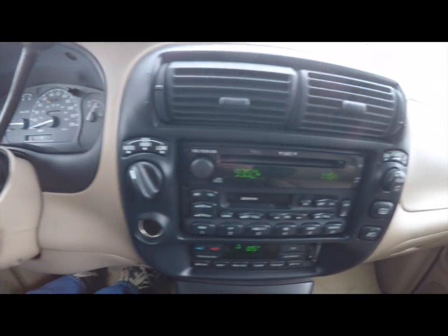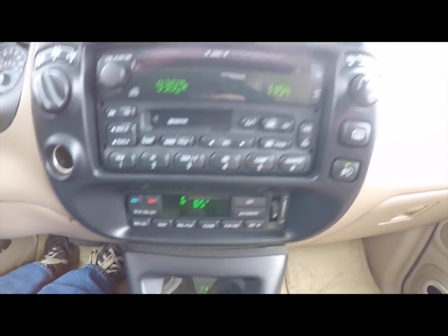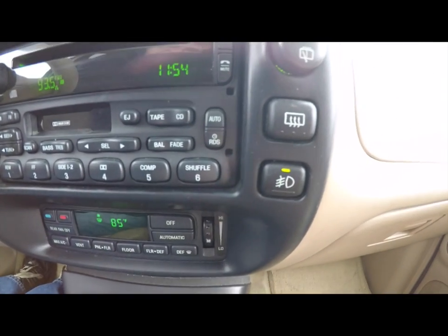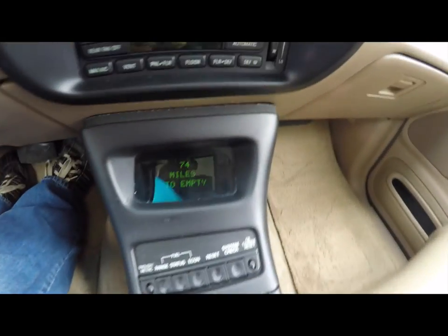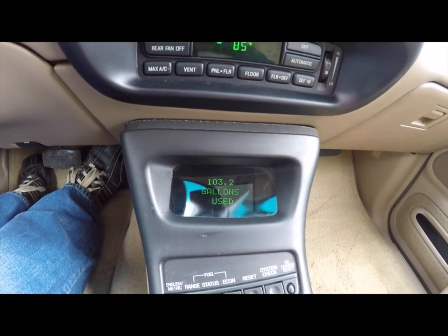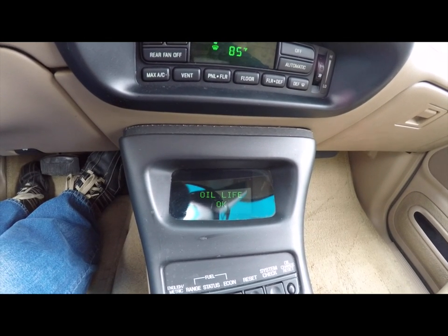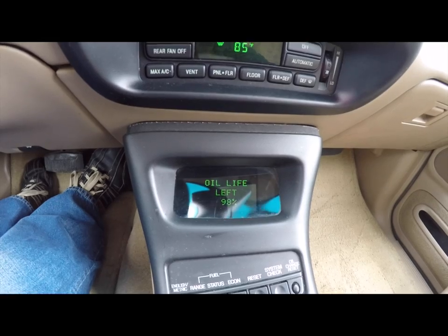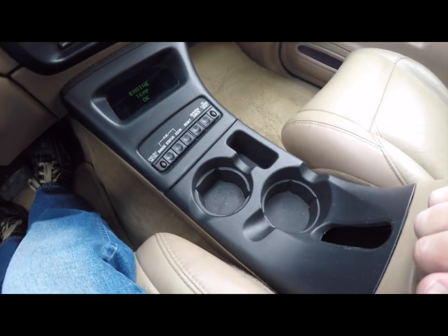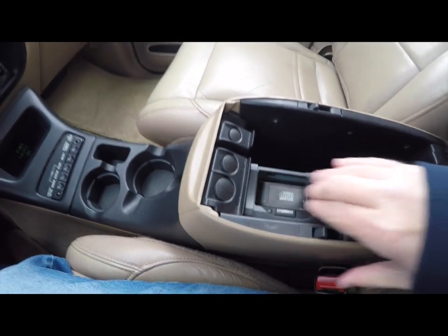You have a four-wheel drive switch, AM/FM CD with tape player. Also got automatic climate control, rear wiper control, rear defroster, and fog lamp control. There's a comprehensive trip computer which shows your miles to empty and gives you a comprehensive system check as well. Dual front cup holders, and inside the front center armrest you do have a six-disc CD changer.